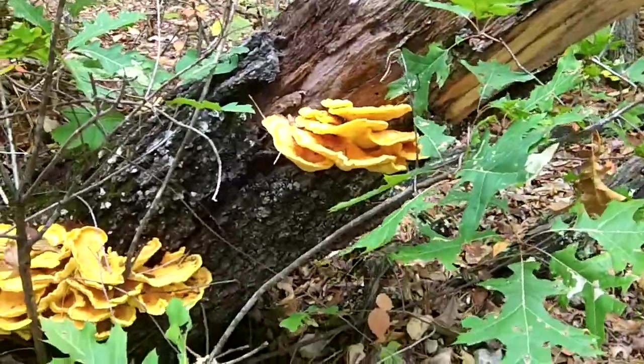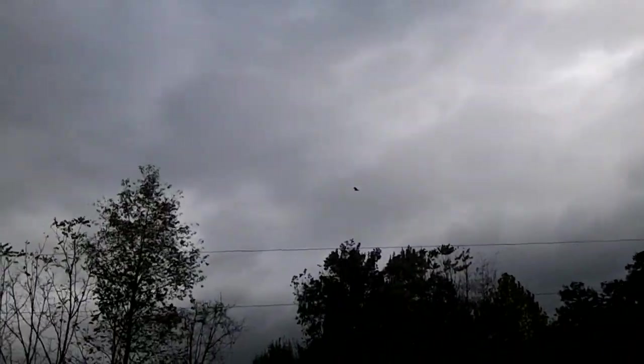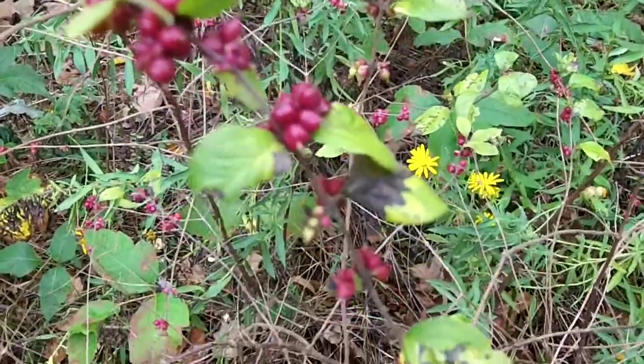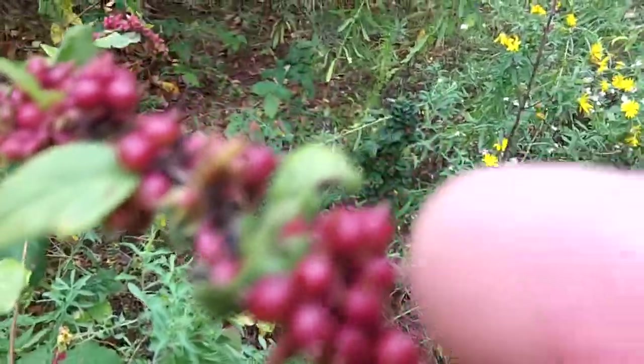I'm not too worried about it — I've got a Mountain House meal to eat. I'm not sure what this other stuff is; I think it's American beautyberry. It kind of looks like it. I don't know if there are any other plants that have those clusters of berries like that.